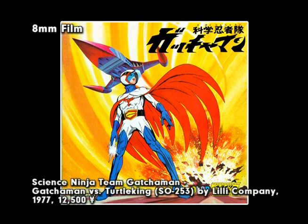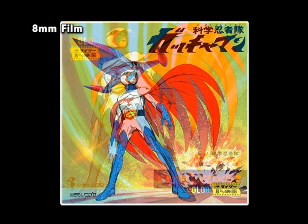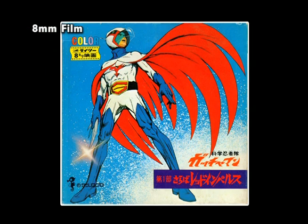The very first release of Gatchaman to home video was done by a Japanese film company named Lily. This 8mm compilation release started with the first episode of Gatchaman, presented in full color with sound. However, it was edited and did not contain the entire episode.